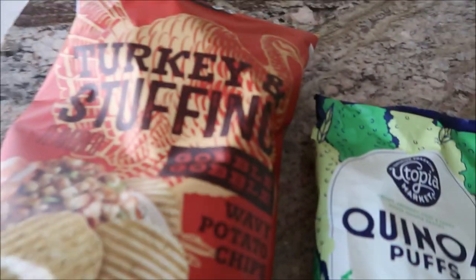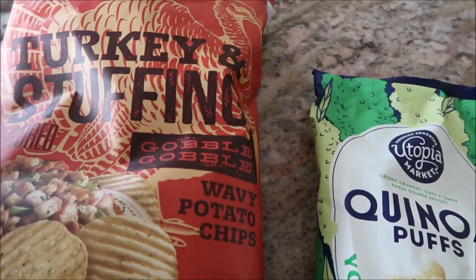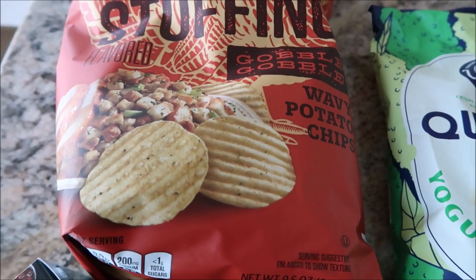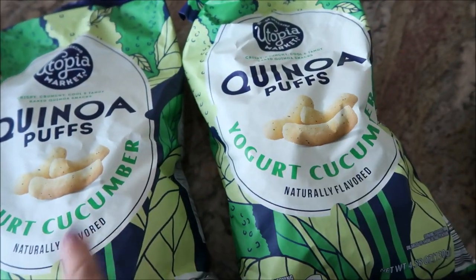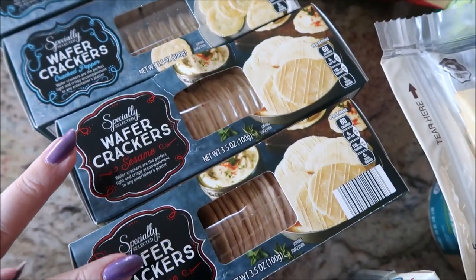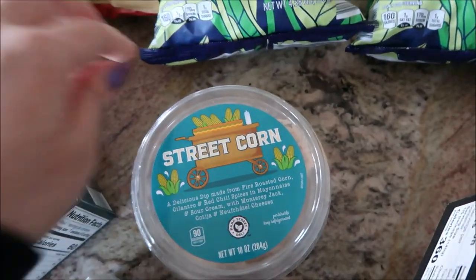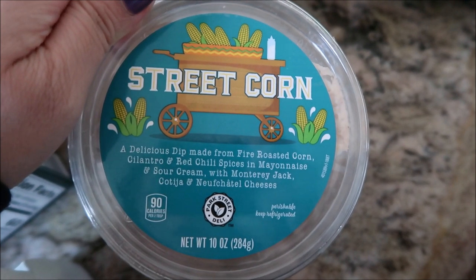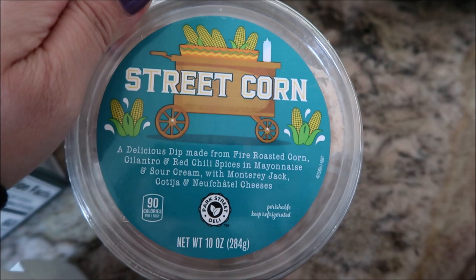Next up is a mini grocery haul. Aldi haul: turkey stuffing, wavy potato chips, sari at 9% — might be a regretful purchase but I wanted to taste the flavor — two quinoa puffs, yogurt cucumber dip — so good, must-have repurchase. Also repurchased the wafer crackers: two cracked pepper and two sesame. Smoked white cheddar. This street corn dip with roasted corn, cilantro, red chili, mayo, sour cream, and cotija — repurchased.